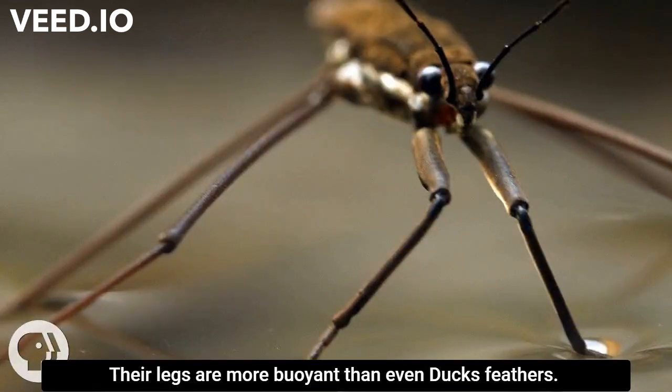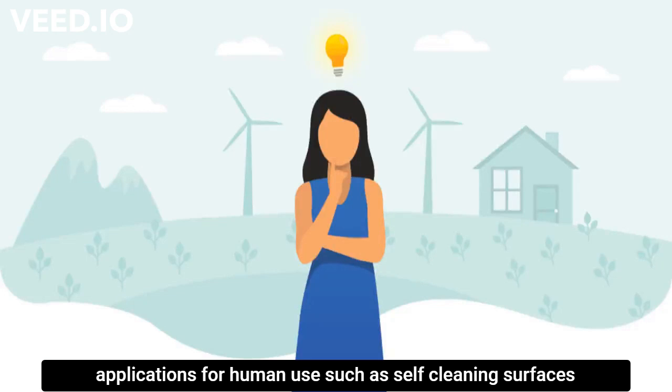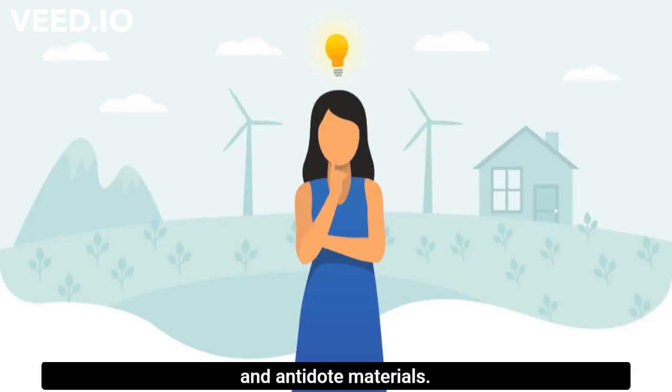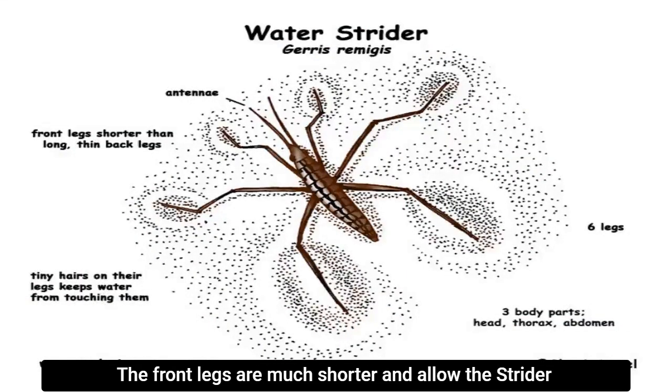Their legs are more buoyant than even duck feathers. The ultra-flotation capabilities of water skipper legs may have applications for human use, such as self-cleaning surfaces and anti-wetting materials. As with all insects, the water strider has three pairs of legs.